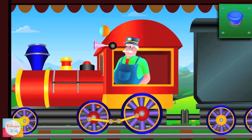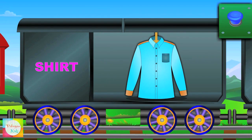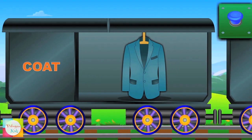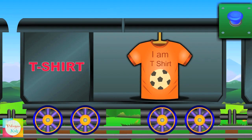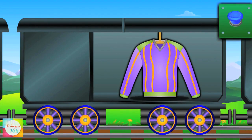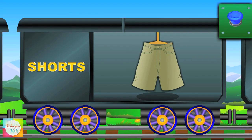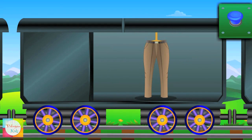Let's learn clothes! This is a shirt! Here comes coat! Look at t-shirt! See the sweater! Hi, shorts!